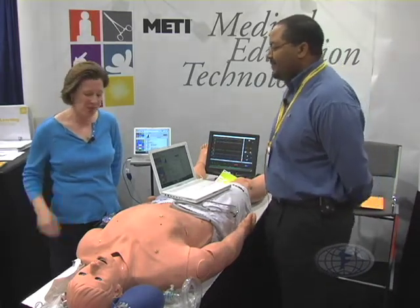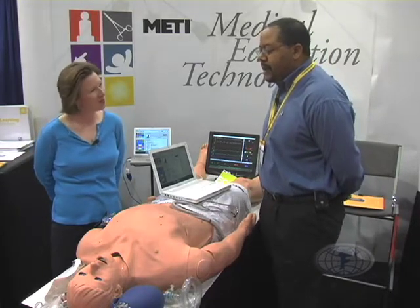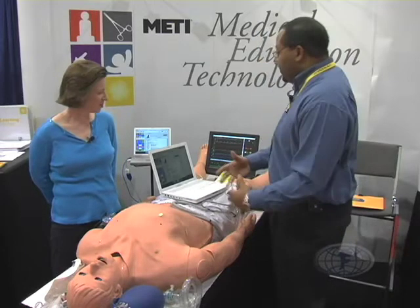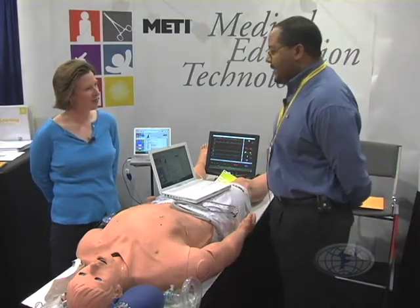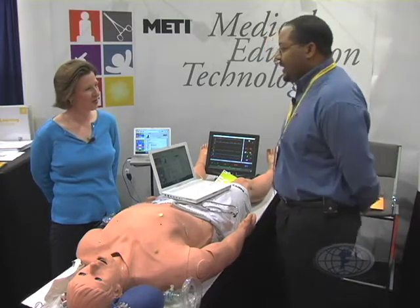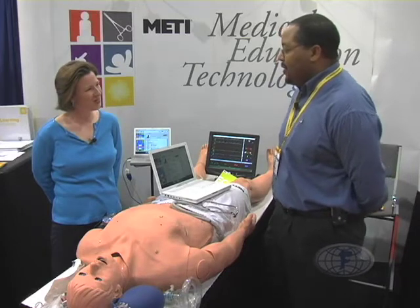And what's coming next for Medi? One thing that we have with STAN is that we did have approval for making him a tetherless mannequin. It's something we've been working on so that he's fully self-contained, so you won't have all the wires and everything, and you'll be able to have it a little bit more portable. But that's a while down the road.